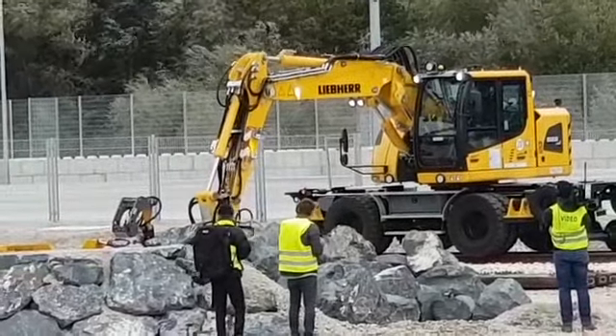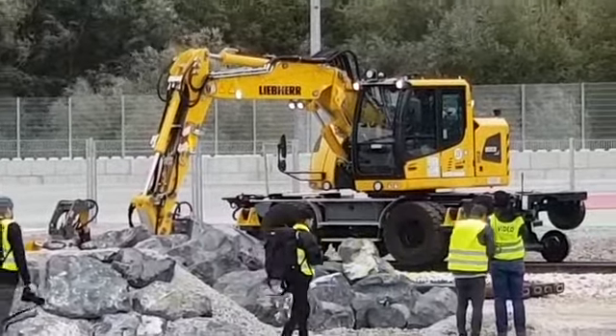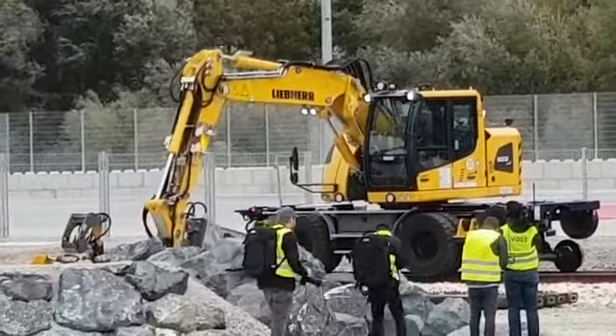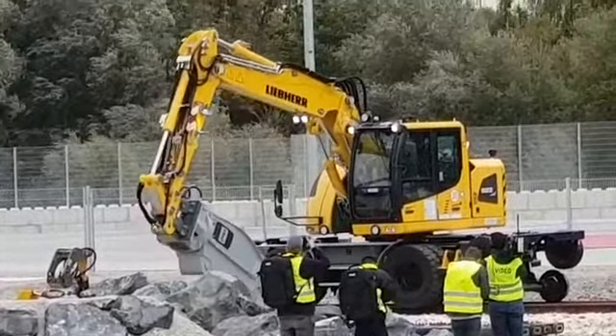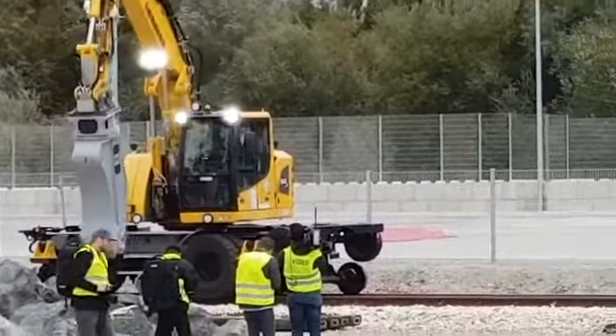Right now we are going to change the attachments. On the right-hand side, the A924 picks up a vacuum unit to clean the track side.